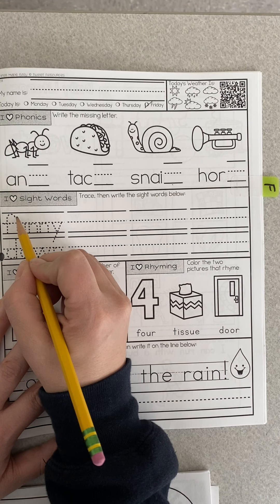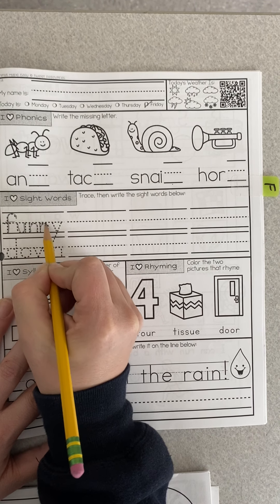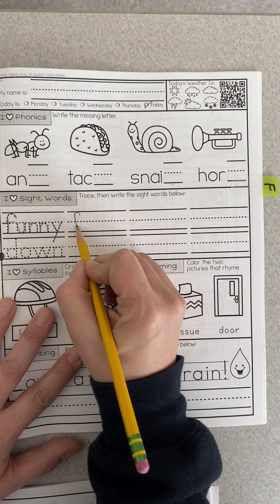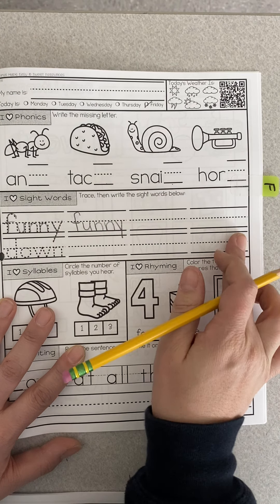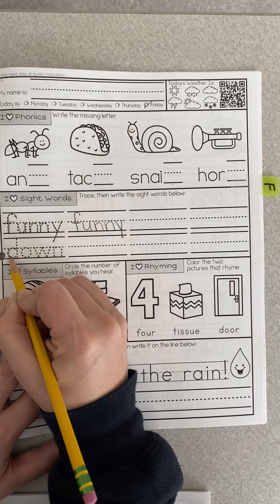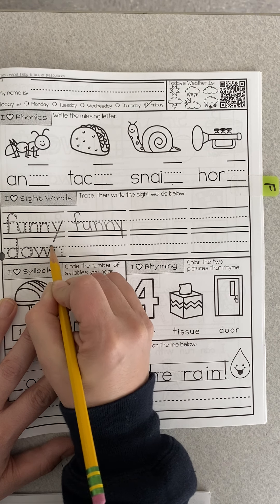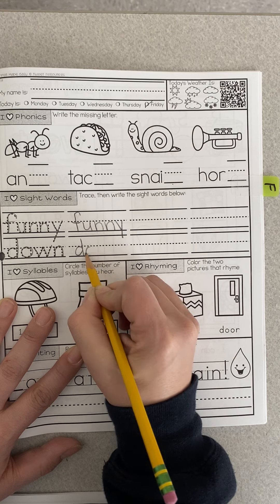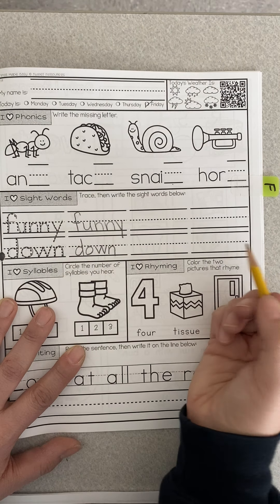Then we're gonna write these words. F-U-N-N-Y, funny. As you continue to write it you should say it, so F-U-N-N-Y, funny. Do that two more times. Then we're gonna write D-O-W-N, down. D-O-W-N, down. And write it two more times.